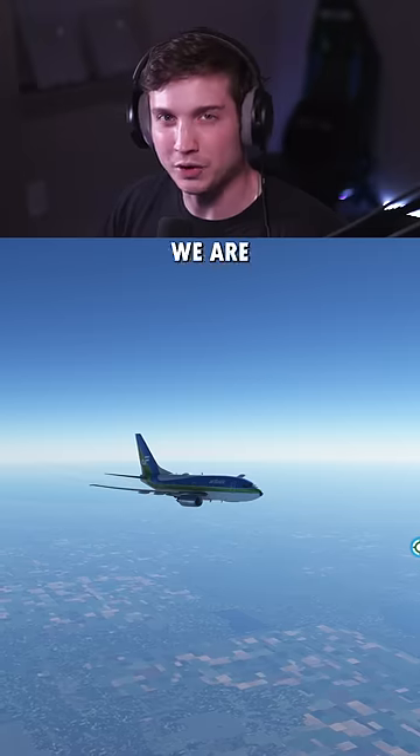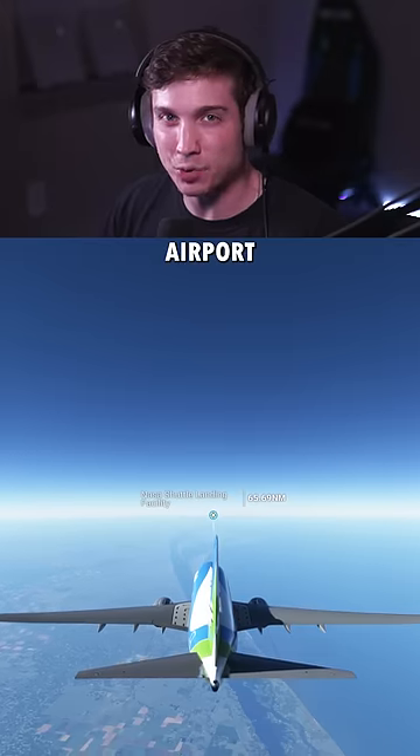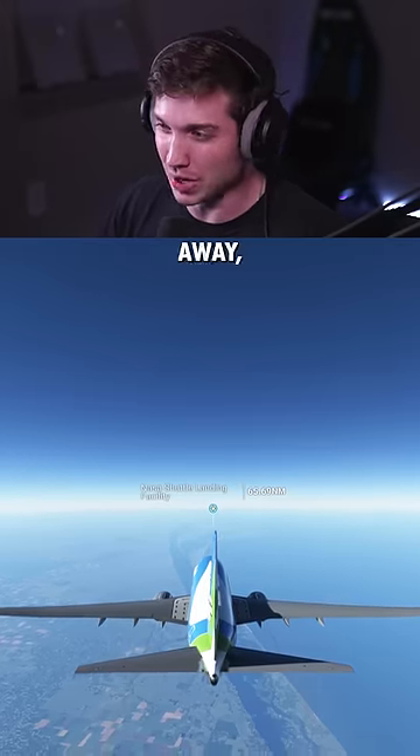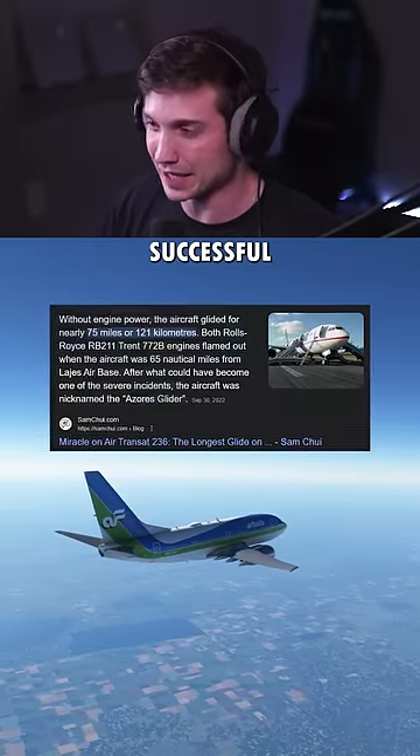What happens if the airliner you're on loses both engines during a flight? Here we are in a 737 at around 39,000 feet, and I've marked an airport about 65 nautical miles away — the farthest that I could find that an airliner has glided without its engines and made a successful landing. That's our goal.